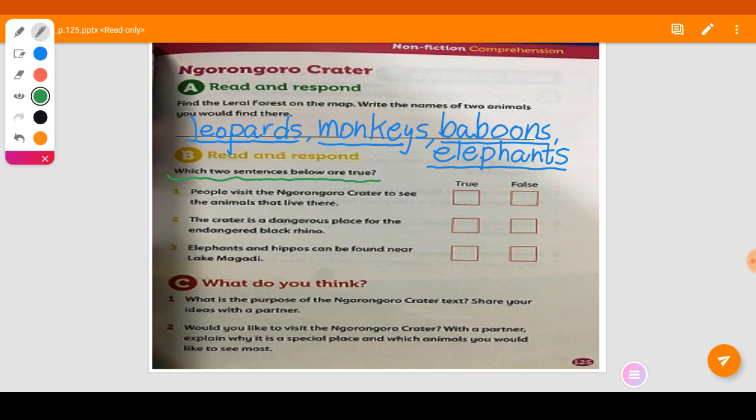Question B: which two sentences below are true? Number one: people visit the Ngorongoro Crater to see the animals that live there — is it true or false? Yes, it is true. Tourists do visit there. Number two: the crater is a dangerous place for the endangered black rhino — is it dangerous? No, it is false. It is not a dangerous place for the black rhinos because they live there inside the crater.